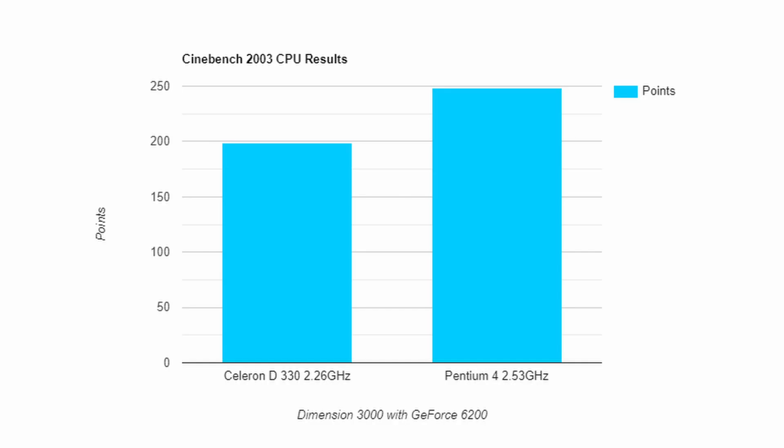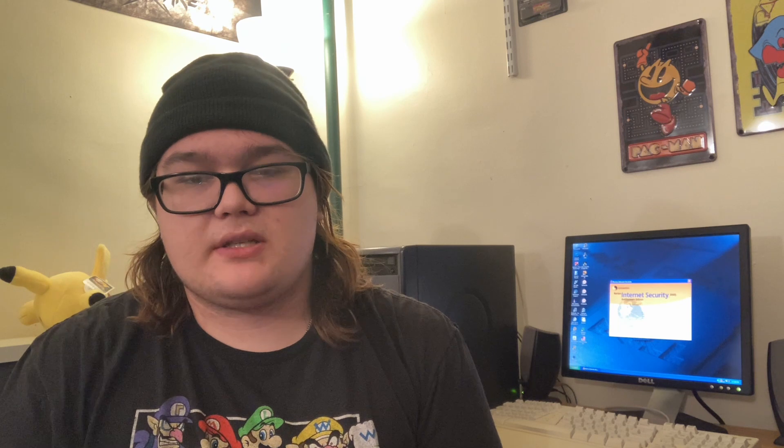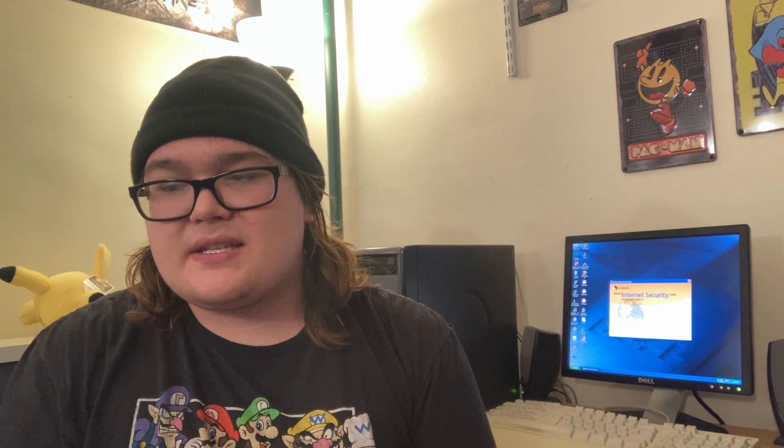The Cinebench 2003 CPU results: the Celeron D330 yielded 199 points, and the Pentium 4 yielded 248 points. So the Pentium 4 does improve performance significantly. In a few tests, the frame rates at the maximum and average were a little lower — I could point this towards a margin of error in the way those came out.